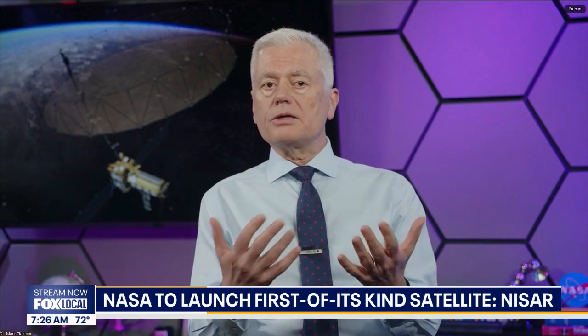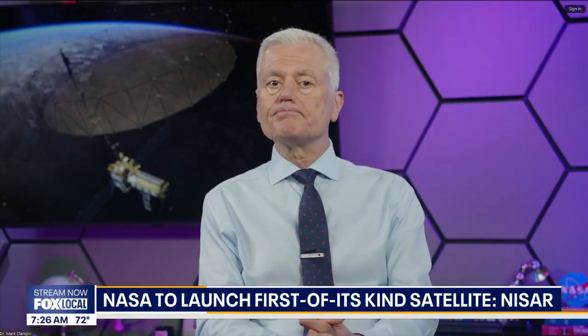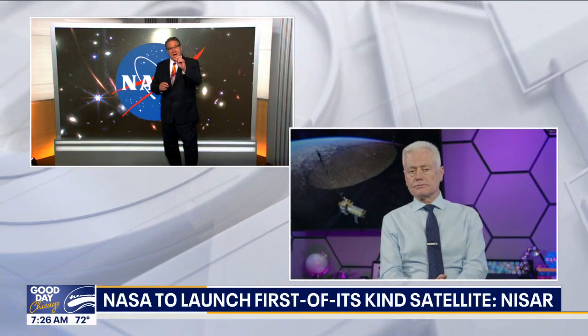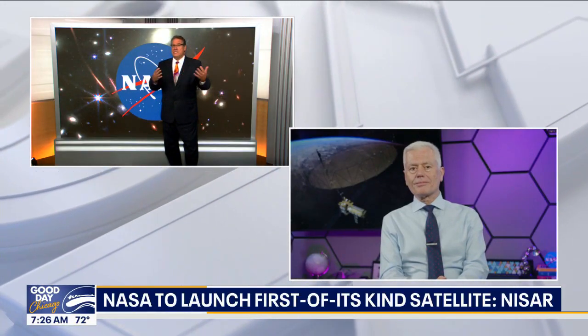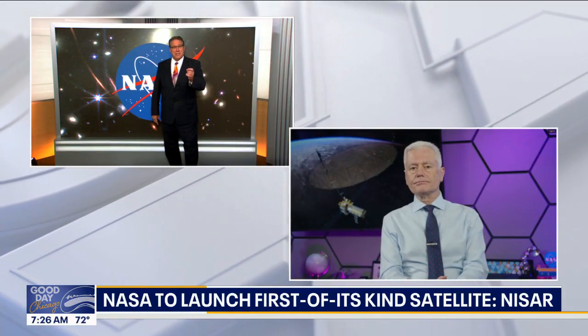We can also measure glaciers and sea ice as well. It's pretty incredible to be down to that precise level of a centimeter — you can actually see bulges in the Earth's surface and mountains being built with that type of precision.